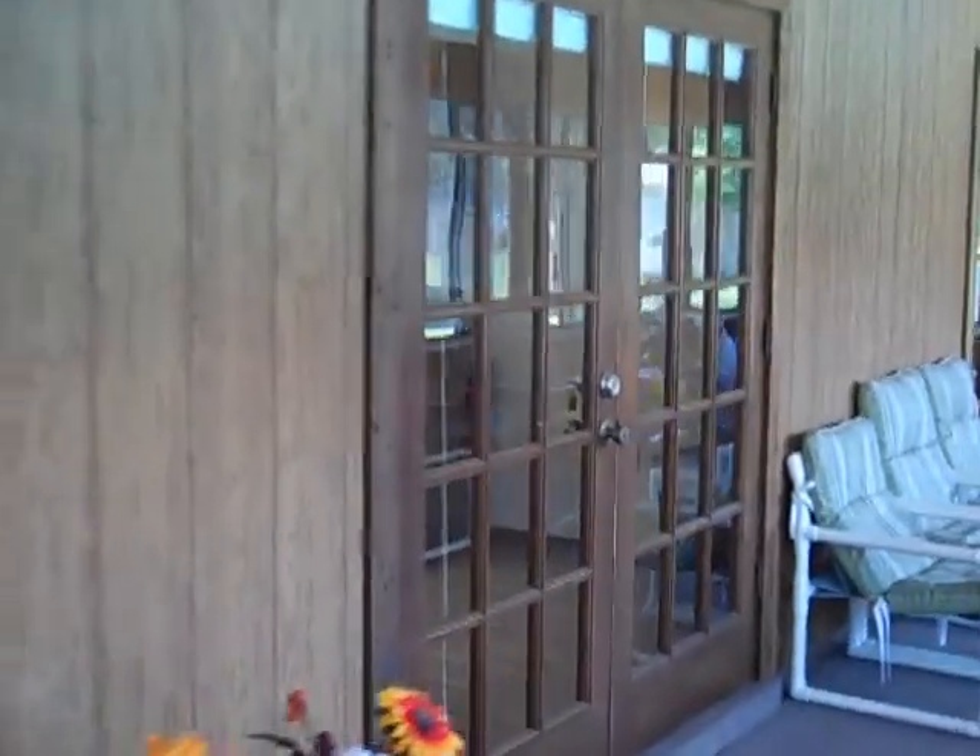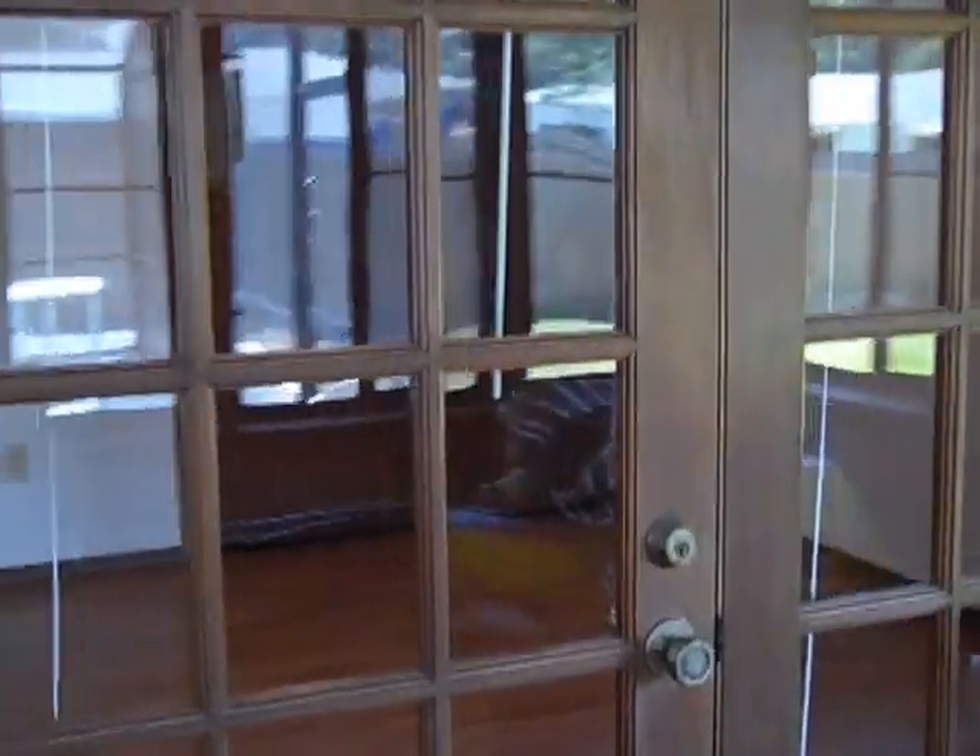Here we are looking in the family room. This door leads to the kitchen, and this door leads to the second of the two guest bedrooms that we visited.